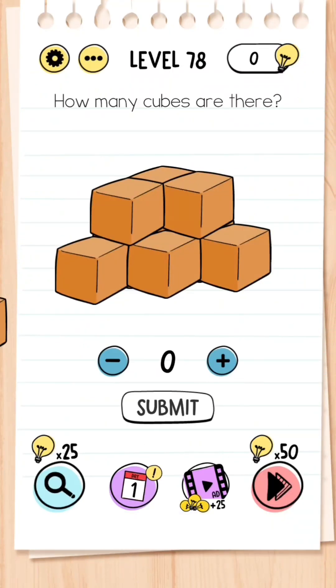Level 78: How many cubes are there? The answer is not six — you have to imagine the box behind, and the answer is actually 10.